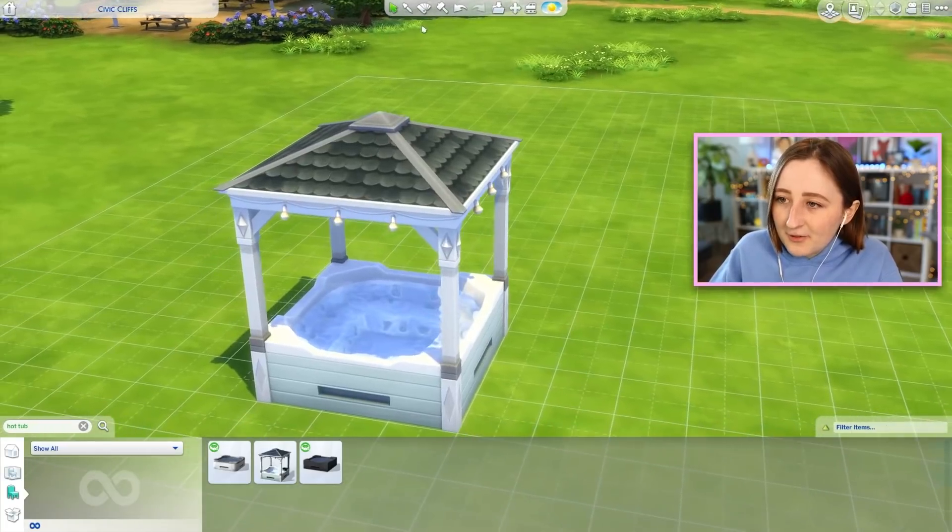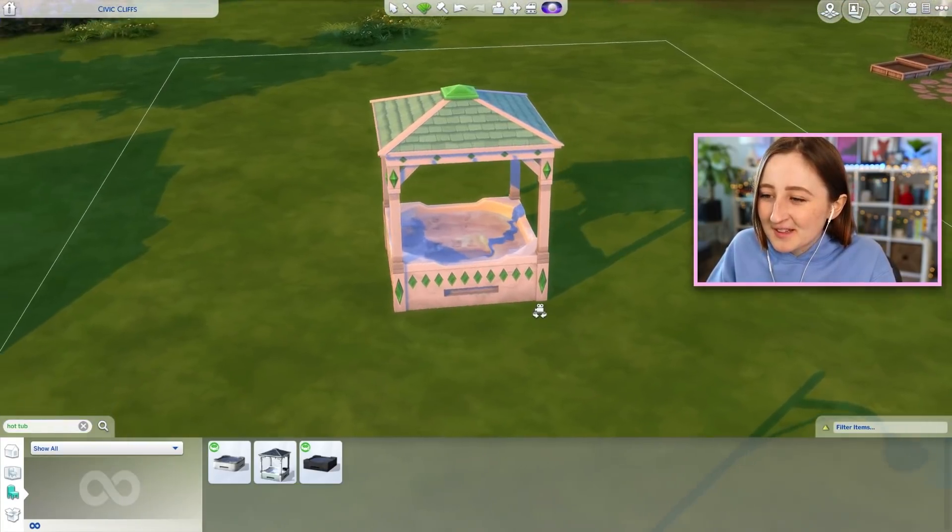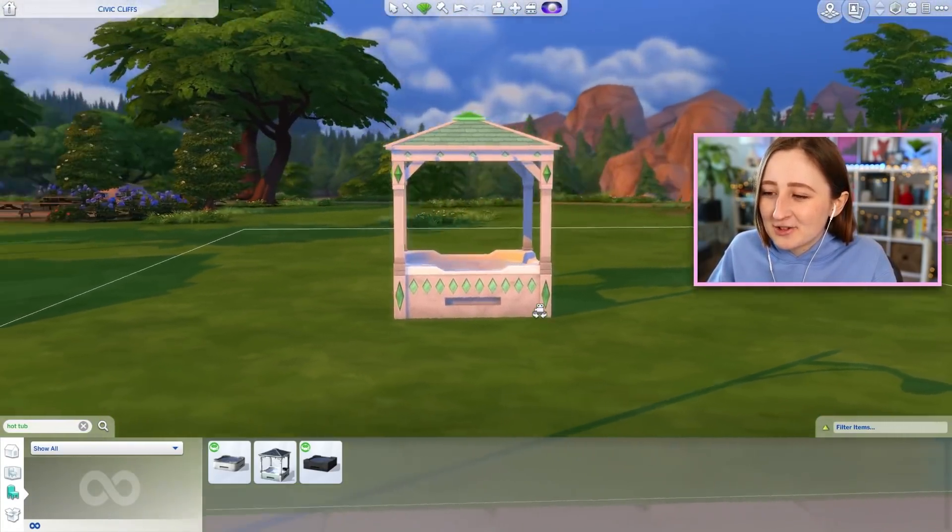I was trying to think of some silly way we could celebrate. For example, maybe a hot tub — never forget everyone's favorite hot tub, the celebration for The Sims' 20th anniversary last year. It's stunning.